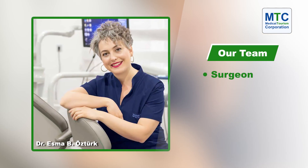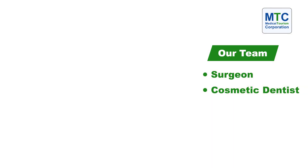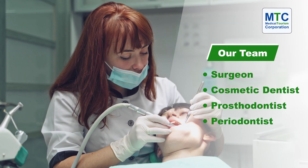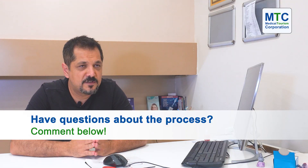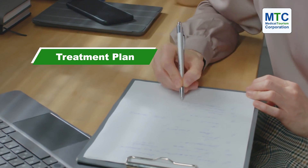The next step is sending all information gathered from the patients to the team of doctors and dentists, which combines one surgeon, one cosmetic dentist, one prosthodontist, and one periodontist for the gum tissues. They get together, check the patient's x-ray and expectations, come up with a plan, and then send it over to us.